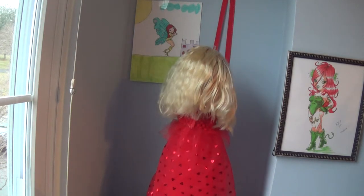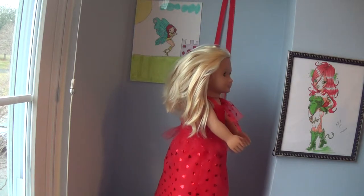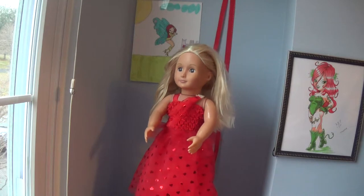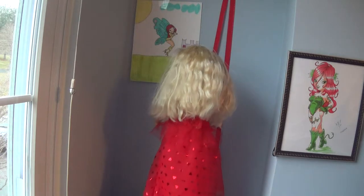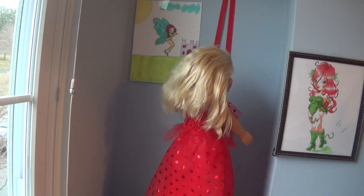Hello, this is Cindy Funhouse Doll Fashion Number 2 Red Skirt Set. I'm showing you my latest 18-inch doll fashion, which can also fit the American Girl doll. Everything seems to be in order. Full of hearts today in the color of red.